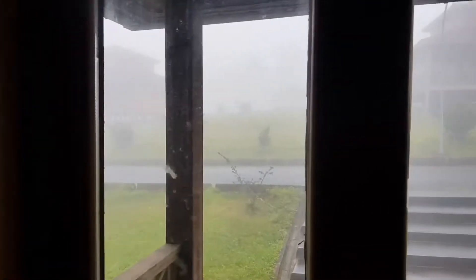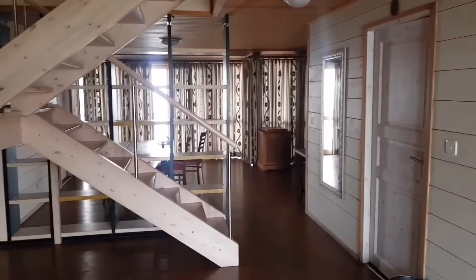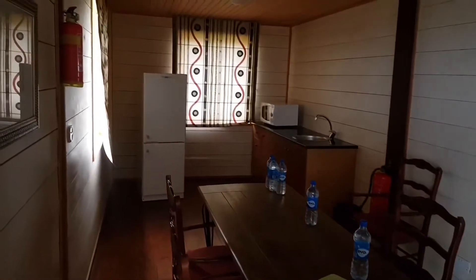This is a view from outside the room — everywhere is really, really foggy. Now about to do a detailed room tour. So this is where we stayed. Here it's like a dining table area, and there's a fire extinguisher.